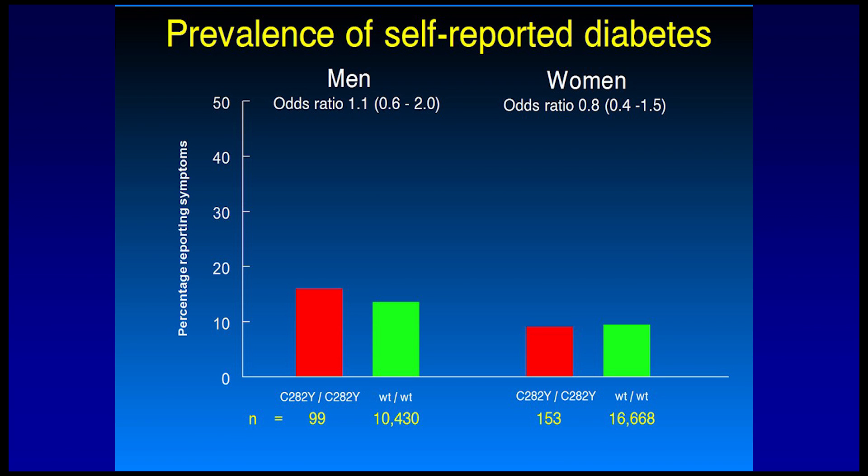What about diabetes? There's no difference in diabetes in our population study between homozygotes and the control group. So we've stopped saying that diabetes is a symptom of hemochromatosis because we can't prove it. Some of our people do have diabetes, but they usually have cirrhosis if they do, and diabetes in the aging population is epidemic — it's type 2 diabetes, insulin resistance, usually associated with obesity. So it's very hard to say that's related to iron overload.